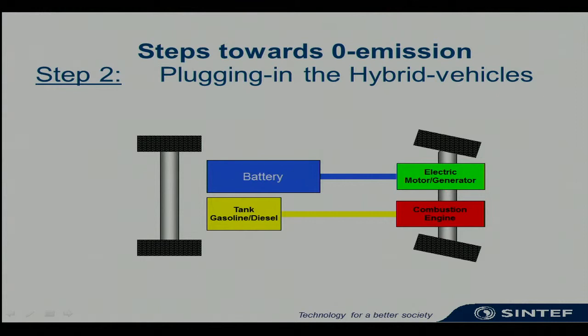The second natural step is to plug in these hybrids, enlarging the battery size somewhat, making the range of these vehicles somewhere between 20 and 50 to 60 kilometers. The footprint of this will rely on the electricity from which you charge the batteries. These plug-in hybrids are now coming into the market. The Chevrolet Volt was already there last year, and Toyota and Volvo are coming this year with prototypes for plug-in hybrid electric vehicles.